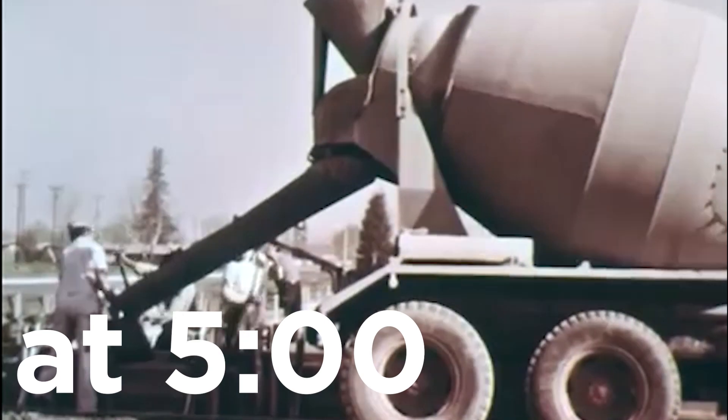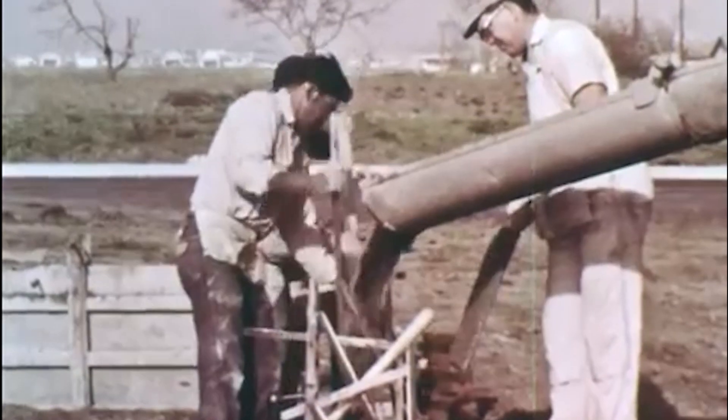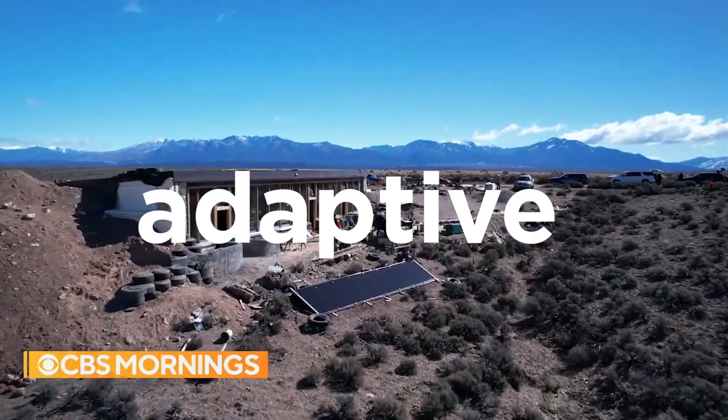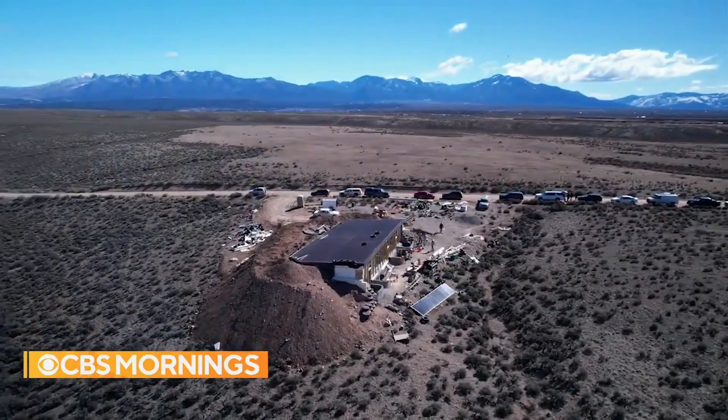You may have heard of the term spaceship, but have you heard of the term Earthship? Imagine a home made from recycled materials that is naturally cool in the summer and warm in the winter. Earthships are effectively self-sustaining adaptive shelters which generate their own resources through passive techniques.